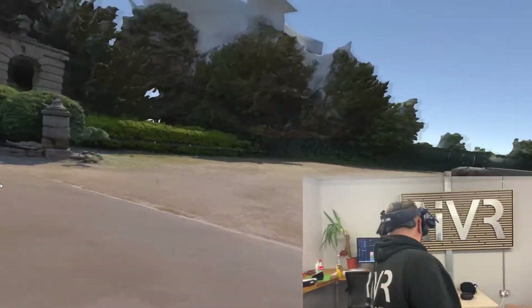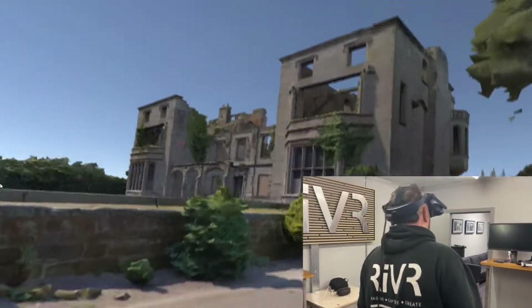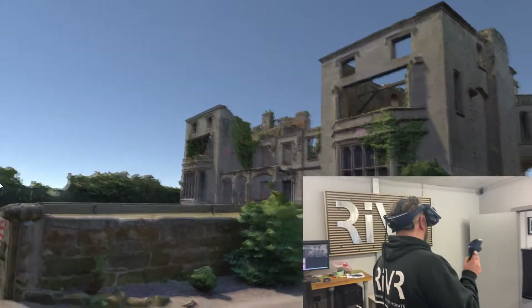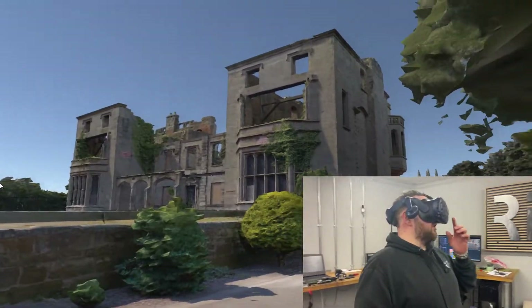So Alex, what are you doing? Here we are stood at Guy's Cliff House. If I look left I can see the entrance, if I look right I can see the big house. This is where we did the Gadget Show photogrammetry episode with Georgie.